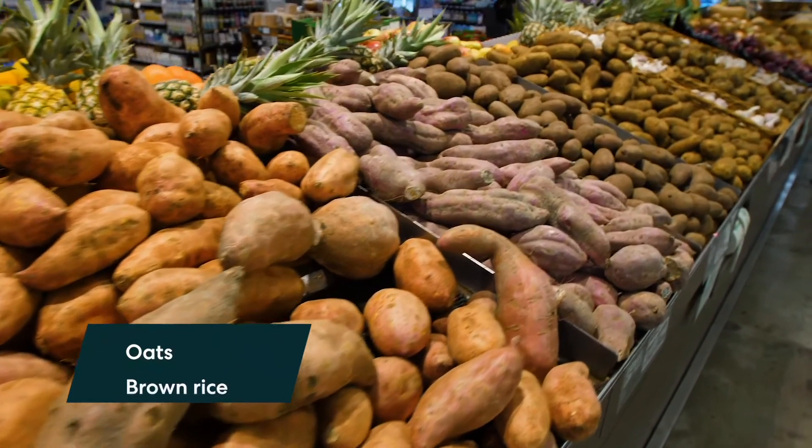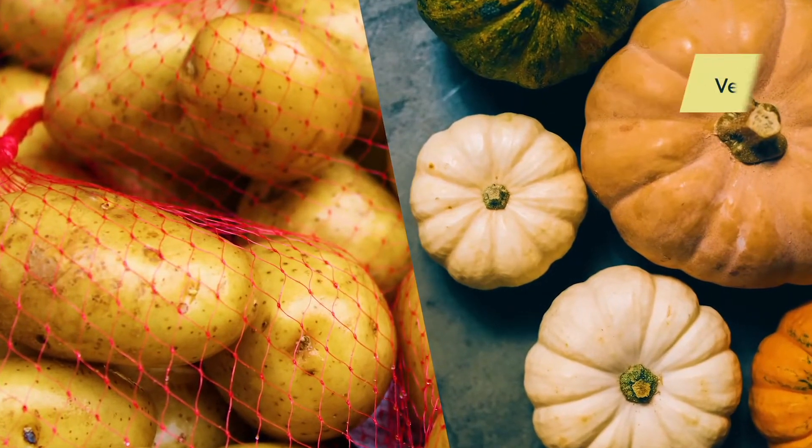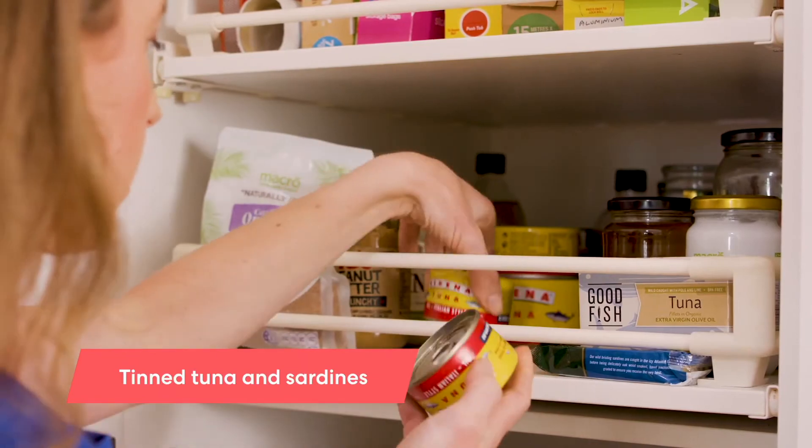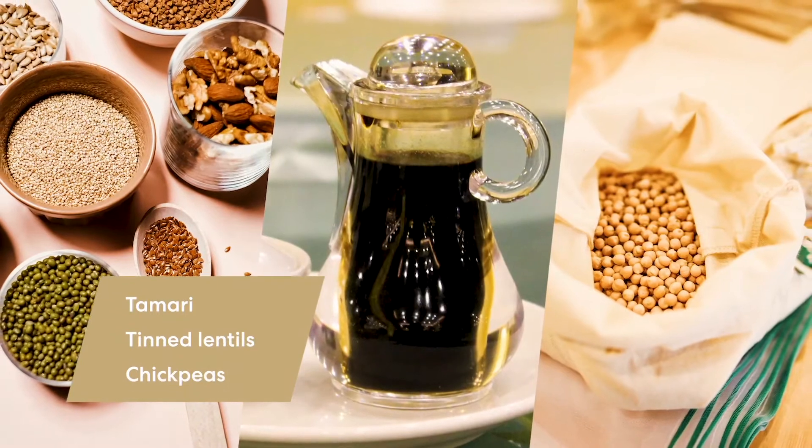Starting your health journey is easy. Here are some essential items for your pantry: oats, brown rice and pasta, vegetables like potato, sweet potato and pumpkin, tinned tuna and sardines, muesli, nuts, nut butter, olive oil, tamari, tinned lentils and chickpeas.